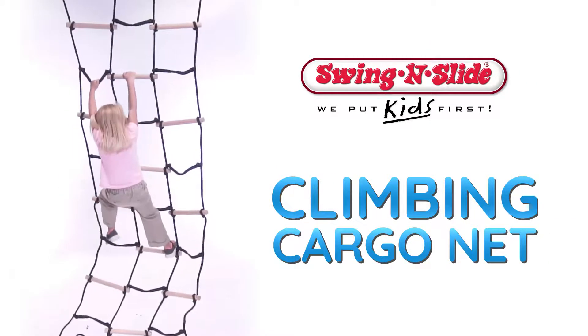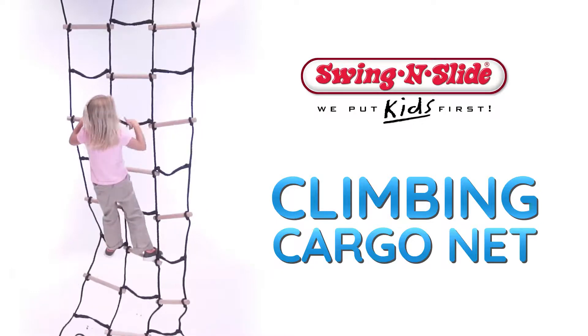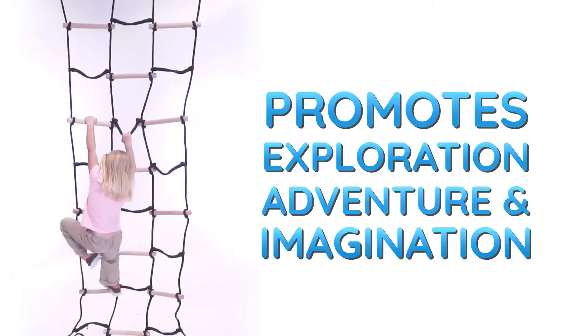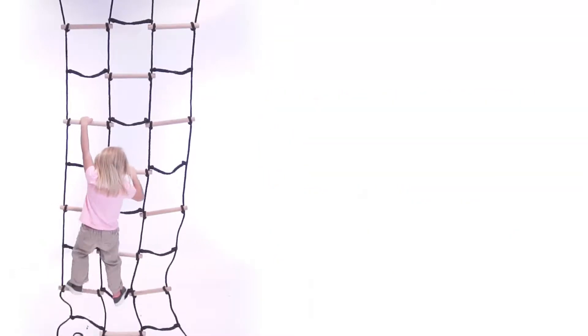Put climbing adventure into playtime with Swing and Slide's Cargo Net. This 36-inch by 96-inch extra-strength braided rope easily transforms any playset into a climbing gym, promoting exploration, adventure, and imagination.